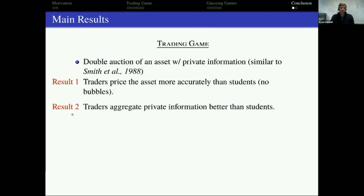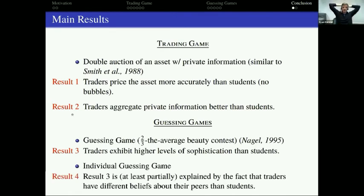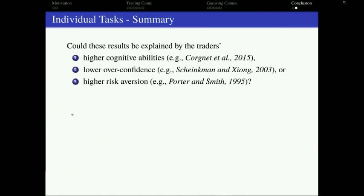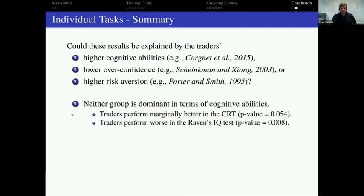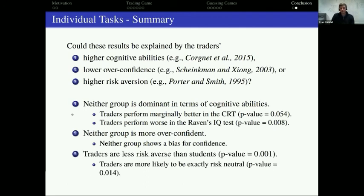To conclude: in the trading game, traders price the asset more accurately than students and aggregate private information better. In the guessing game, they exhibit higher levels of strategic sophistication, and this is at least partially explained by traders believing their peers have higher levels of reasoning. As for mechanisms — we tested whether traders are smarter, less overconfident, or more risk-averse. We don't find traders dominant in cognitive abilities; neither group is more overconfident; and traders are actually less risk-averse than students. None of these explain the main results. Thank you.